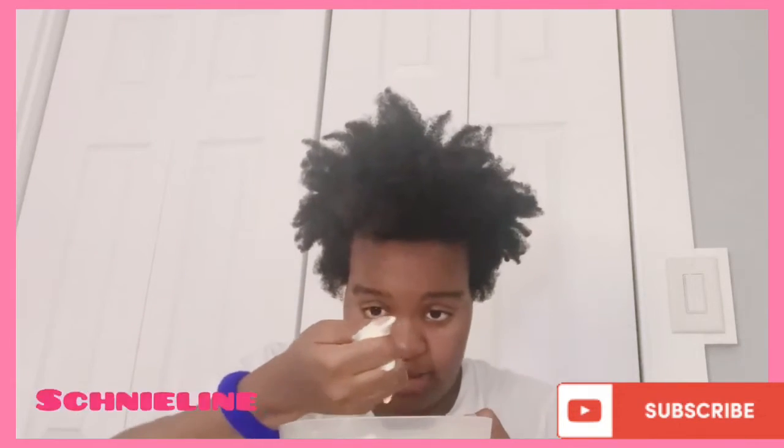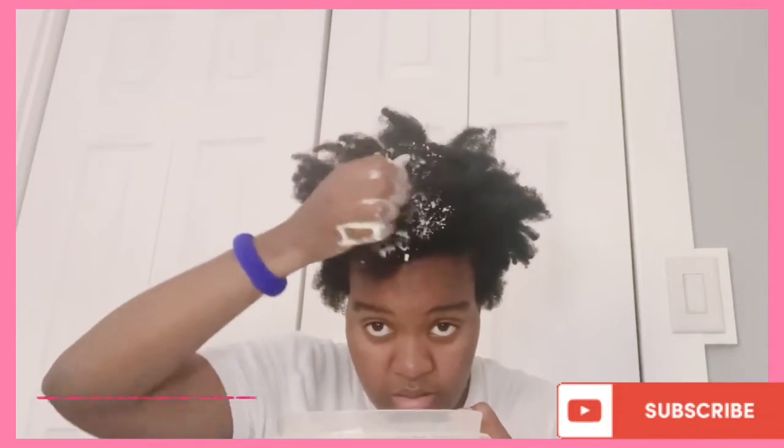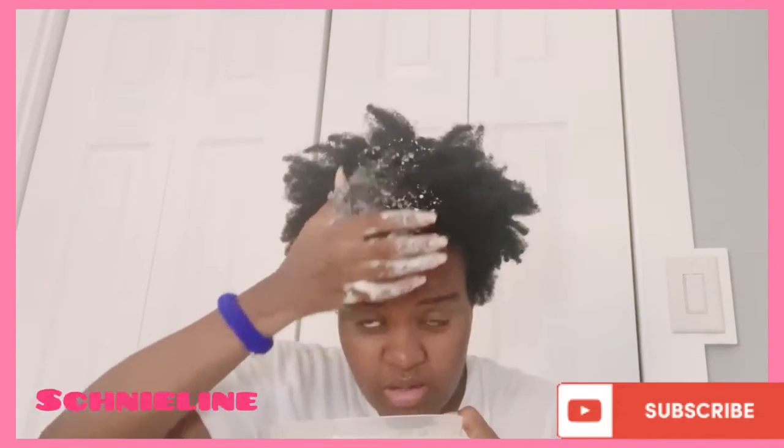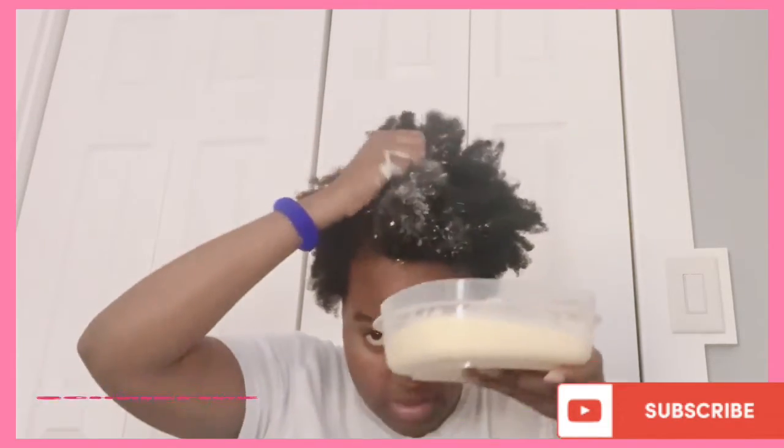I'm going to put all this in my hair. I haven't been able to put it in my hair yet, but I'm going to put all of this in my hair now.